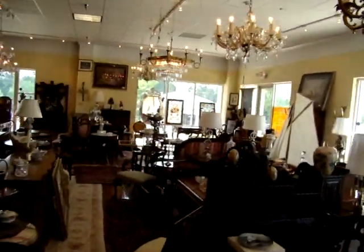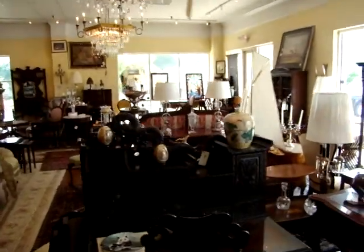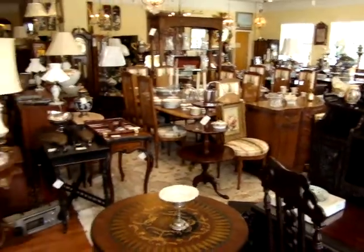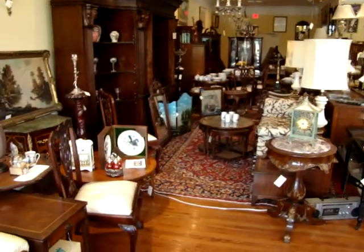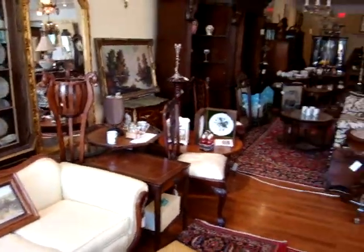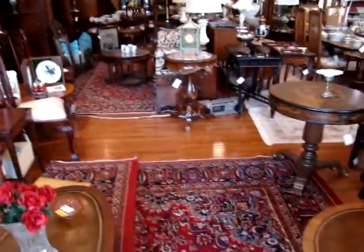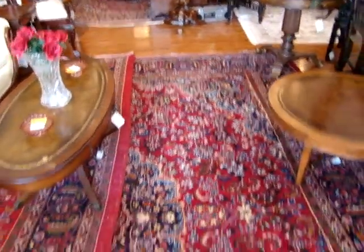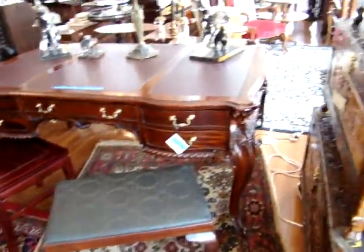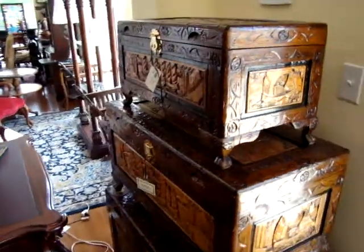I'd like to thank you for watching. Hope to see you at the auction Saturday. I would be here Saturday — I would not wait until Sunday, because I believe all the good stuff is going to go on Saturday. Please check it out. Quality rugs at a fraction of the price if you went to a rug dealer. Look at these solid carved trunks.